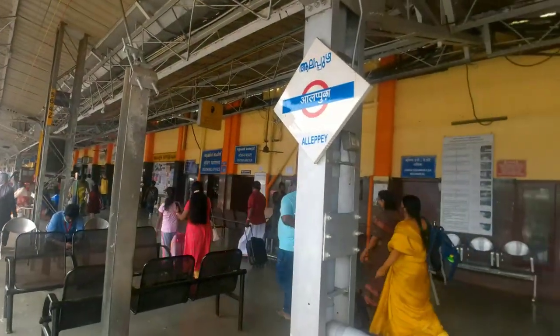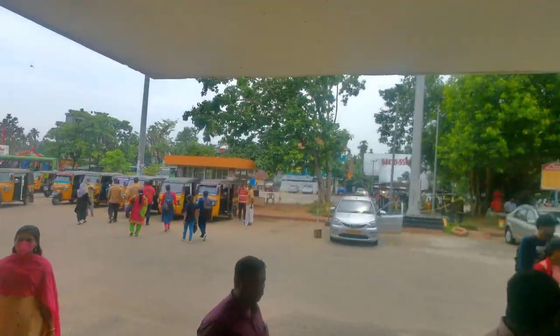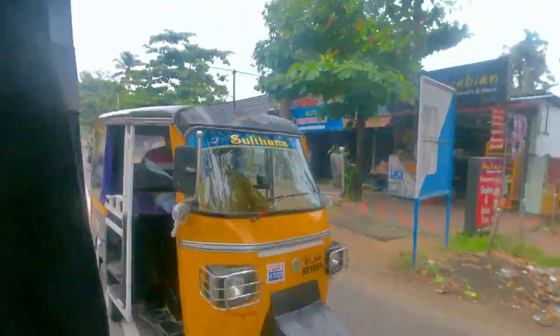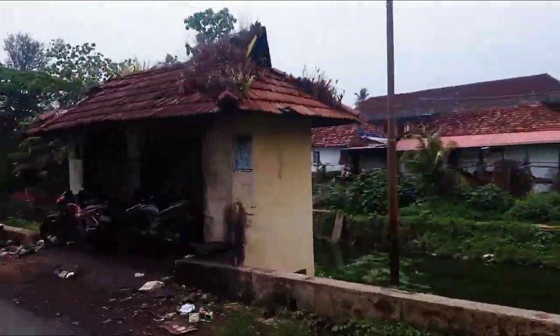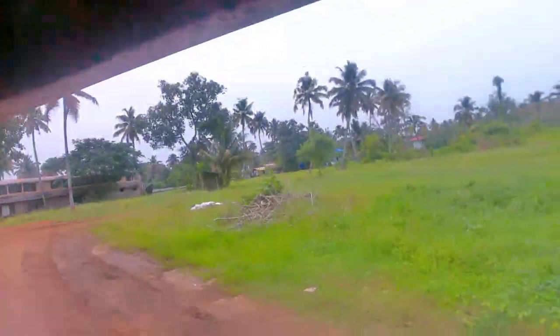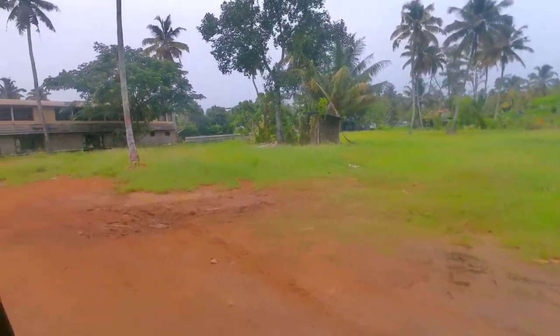Here we are in Alleppey. Just outside the Alleppey station, you are going to get a lot of auto rickshaws and cabs standing. We got one of them and now we are moving towards the houseboat we had planned to stay in for a day. We almost reached. The houseboat is standing on the side for people to get inside.